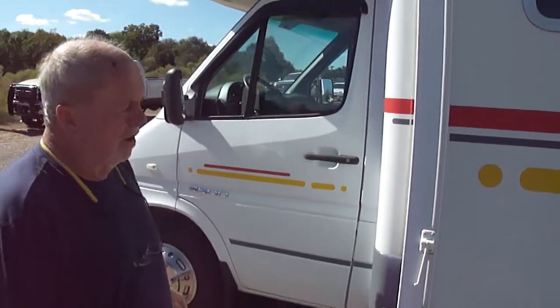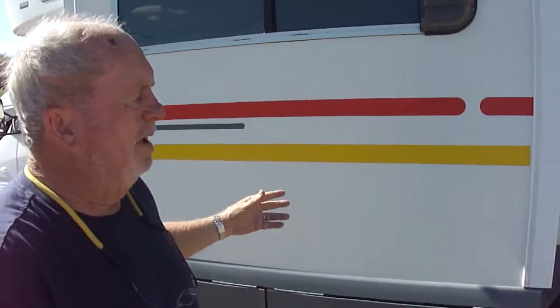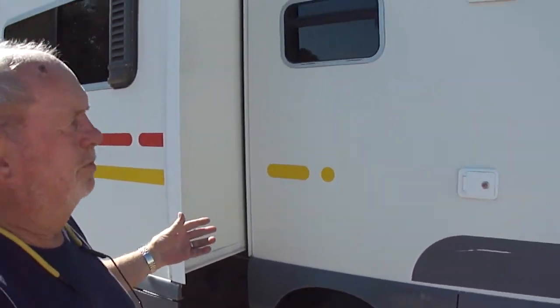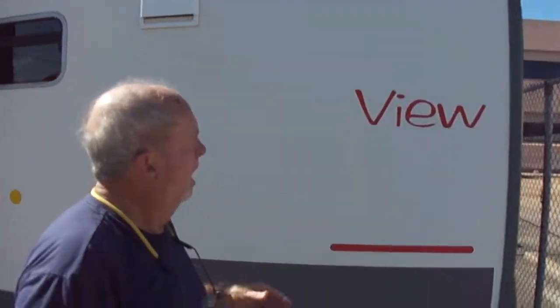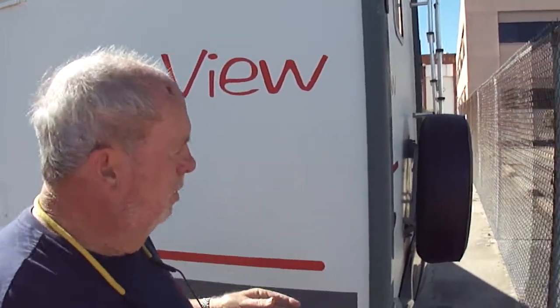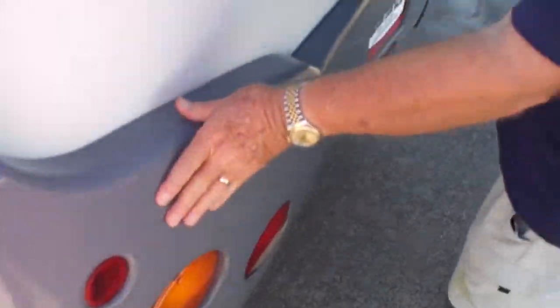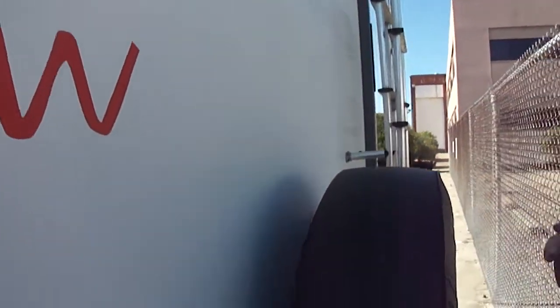This motorhome — of course, I don't know the history — but it doesn't look like it's ever been set outside over a long period of time, folks, because the stripes are not peeling. The color is good. No delamination, not a speck. No issues whatsoever that we can find. Here's your spare tire — it's good. The corners are all good. Look how nice the paint is — all the letters, all the stripes. They generally peel from sitting outside.